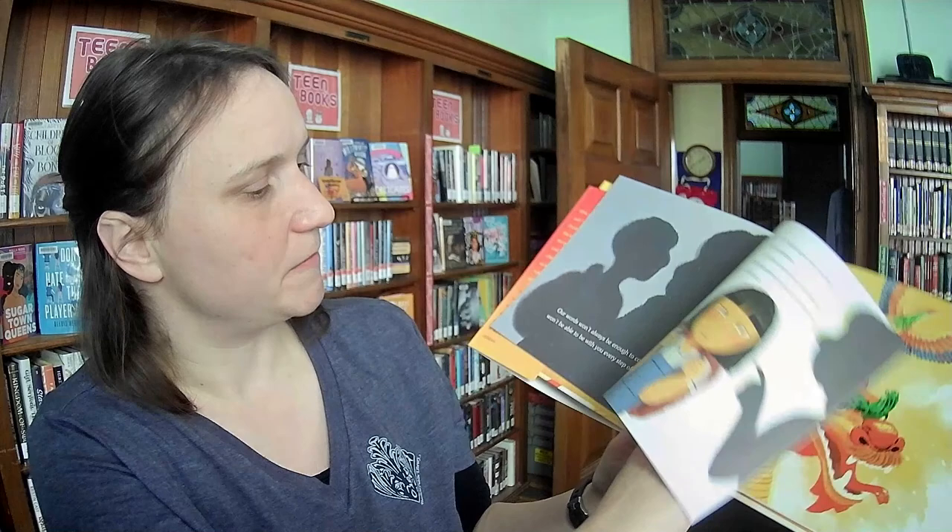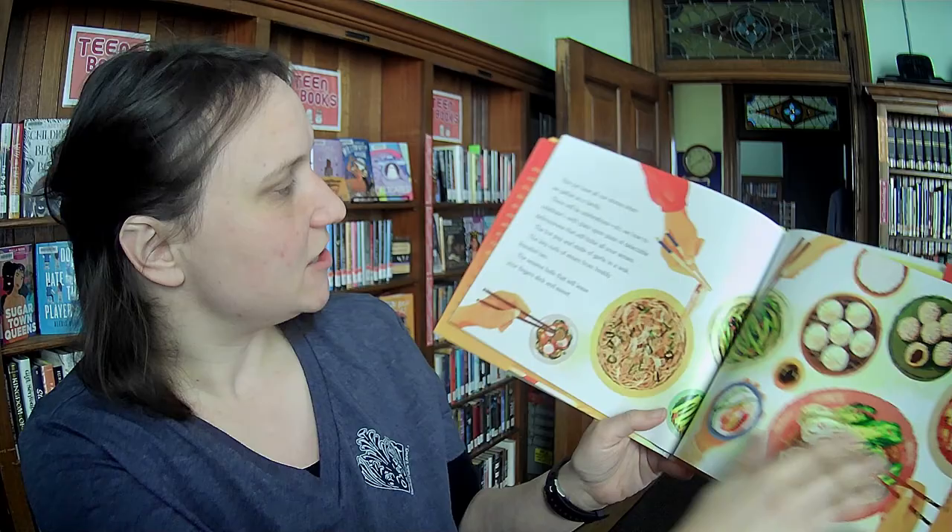And last of all, I Am Golden. Oh my gosh — Eva Chen, illustrated by Sophie Dow. This is about a girl who talks about how she sees beauty in the mirror. She is a Chinese-American girl, and it's got a lot of self-affirmation. This looks really beautiful.